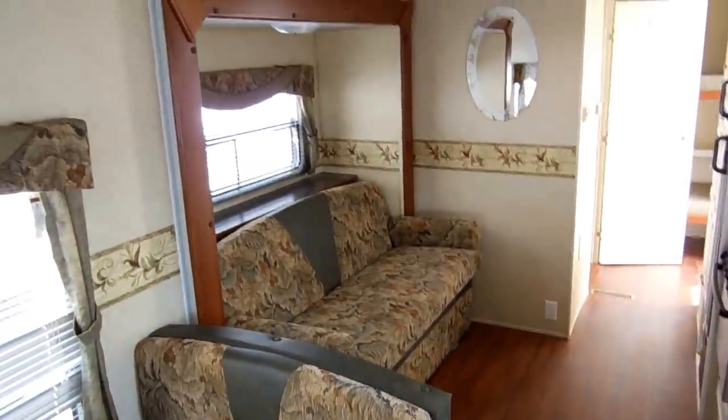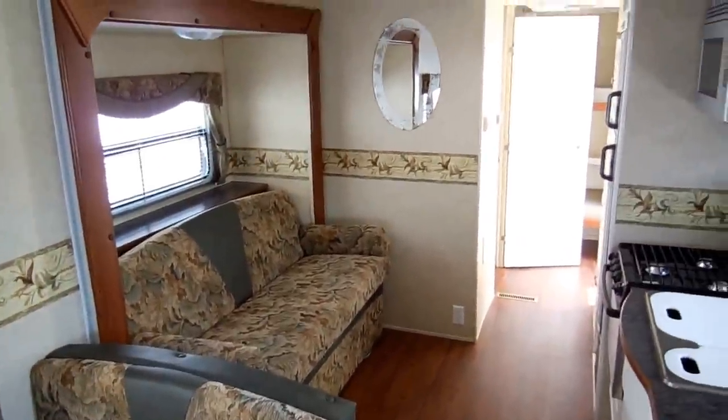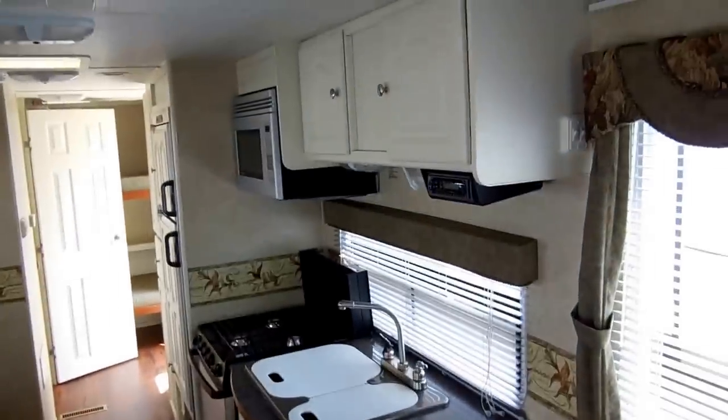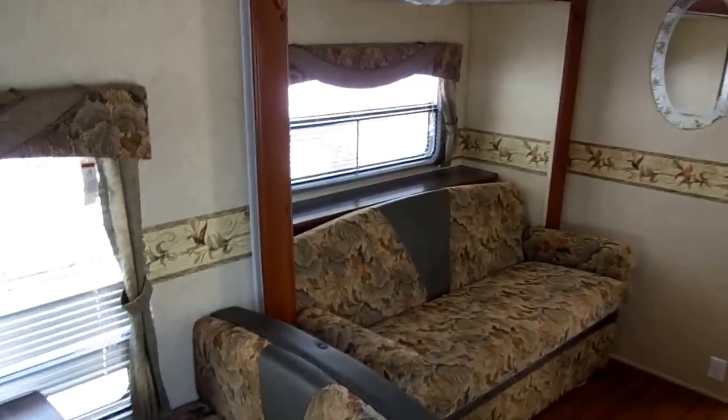You've got two slide outs, 30 foot long setup, 25 foot long when you're towing. This is Monaco quality — Holiday Rambler, Beaver, Safari — all built by Monaco, so you know you're getting a top quality unit. Beautiful RV, priced thousands under NADA. We've got it for only $10,900.